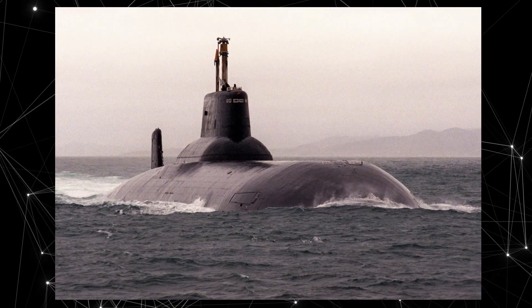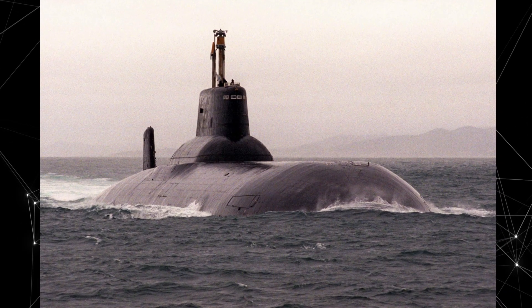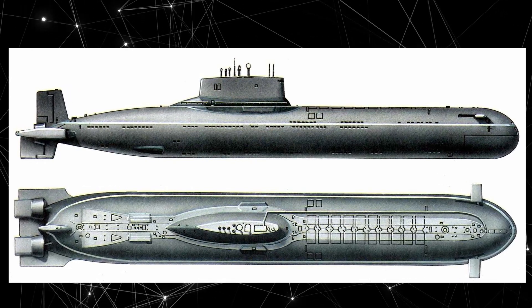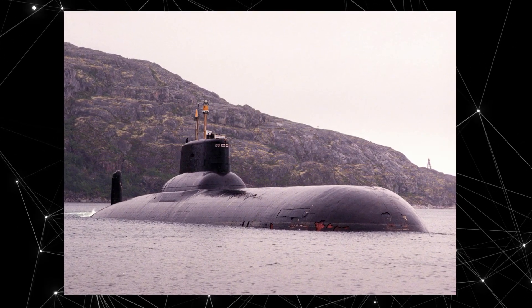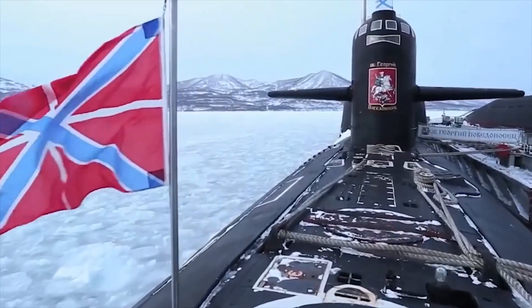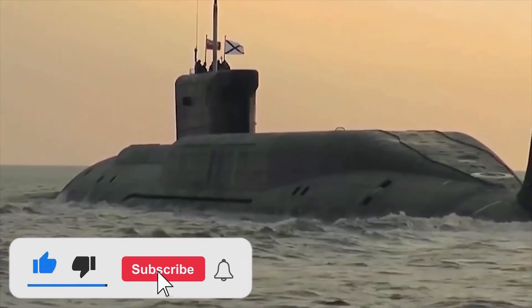The Project 941 Akula is equipped with a nuclear power plant providing high speed and long-term underwater autonomy. It was designed to carry and launch ballistic missiles with nuclear warheads, and can carry up to 20 such missiles, which have a long range and serve as strategic weapons for nuclear deterrence.